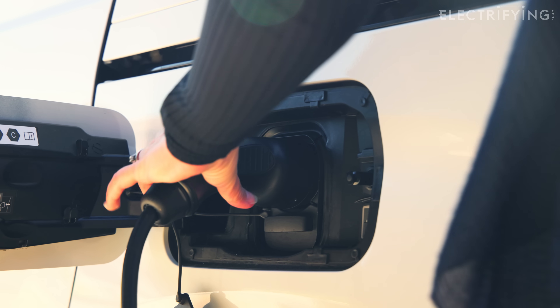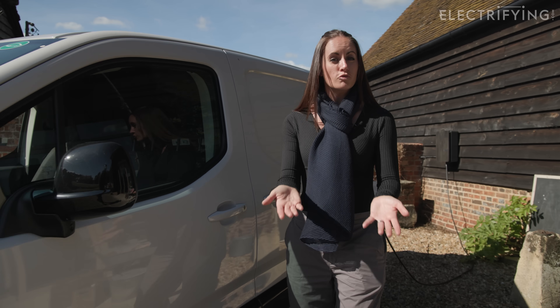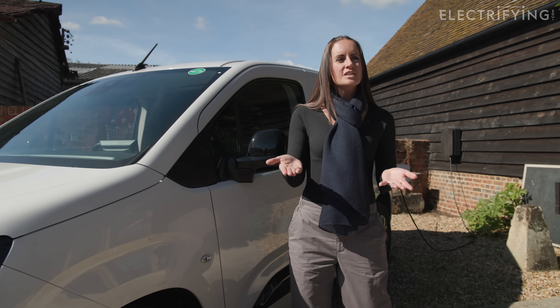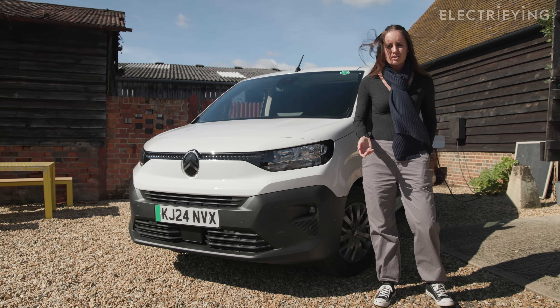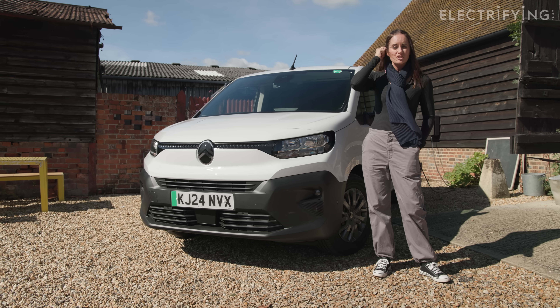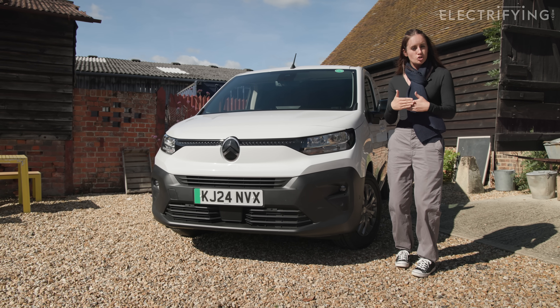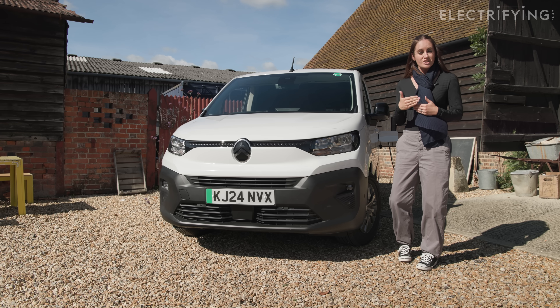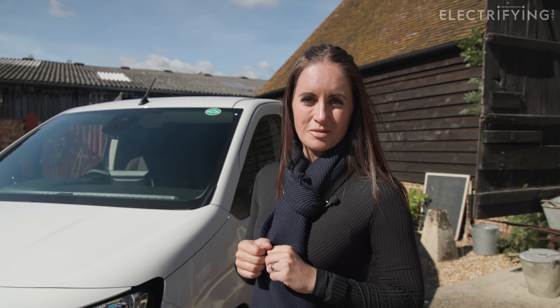Don't forget, if you only do big trips every now and again, you can always stop at a rapid charger to top up. It's worth spending those few extra minutes topping up occasionally rather than carrying around a massive battery that you don't really need. There are other ways you can stretch your range to travel just that little bit further before you have to top up — and it will save you money as well.